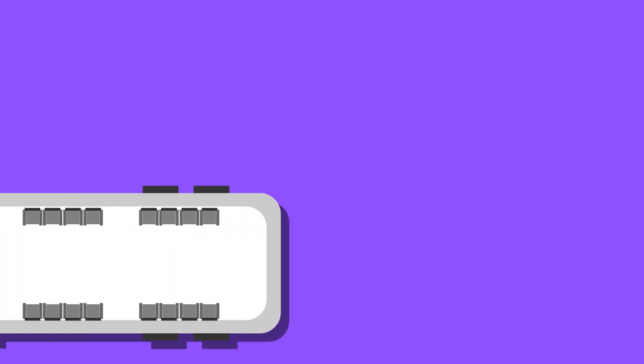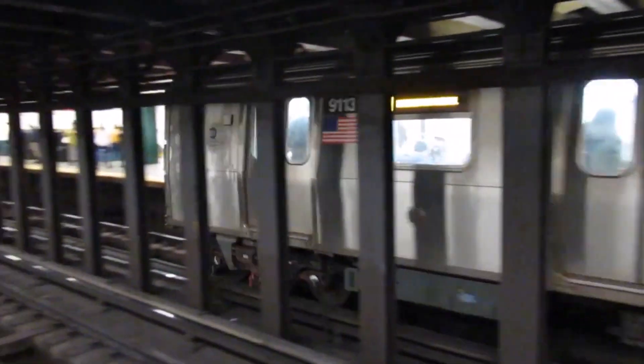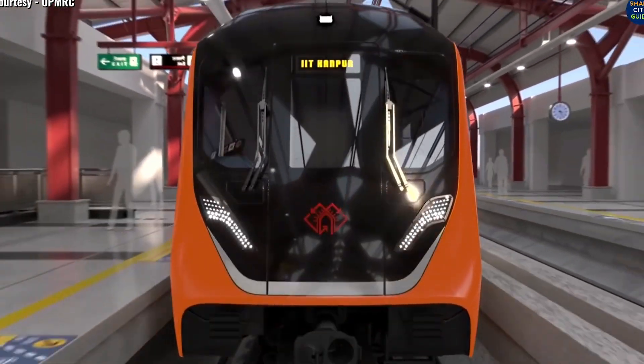There are many features that make a metro train great. These can also be implemented more easily on older systems, as the infrastructure itself doesn't have to change. Many recently opened metro systems have metro trains with those features. To see all metro systems that opened in 2021, click on this video.